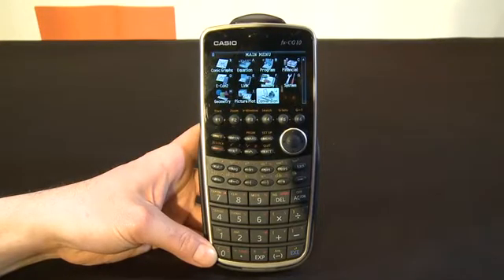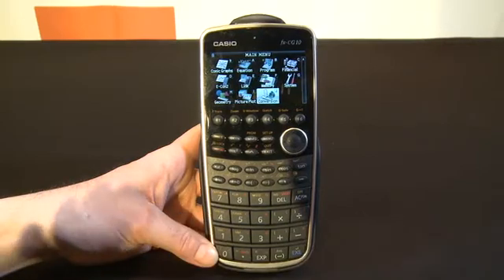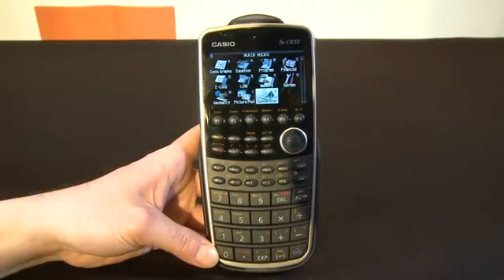Hi, this is Andrew Moore Crispin for Gadget TV First Look at Showstoppers at CES 2011. We have on the Gadget stage right now the Casio Prism, model number FX-CG10 — presumably CG stands for Calculator Graphing. Apparently the first full-color graphing calculator.